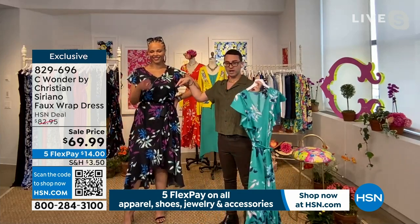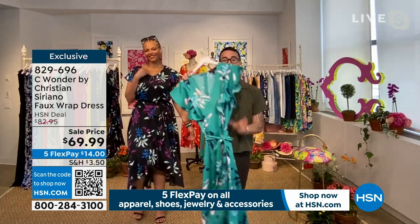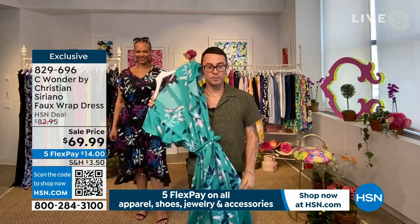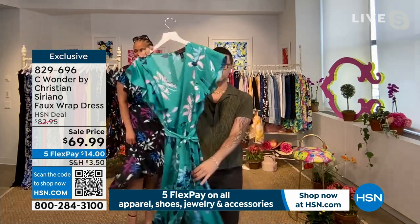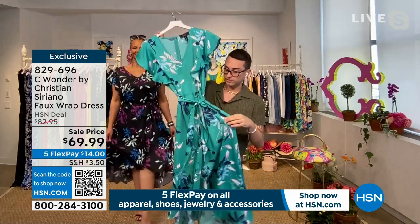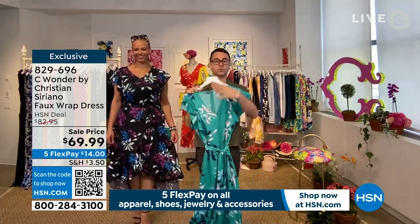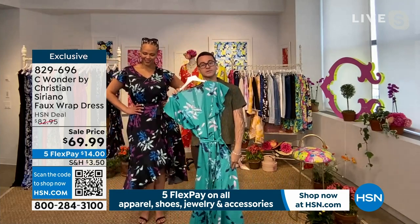V-neck, very flattering. You can still wear your bra — that's very important. When you get this home, this is one of my favorite colors. Look at all the colors in here — you get cobalt blue, this beautiful cerulean blue, and white. So you can mix and match this however you want, and that makes it really fun.